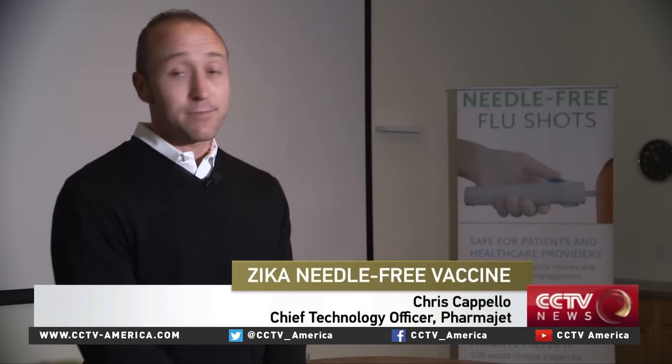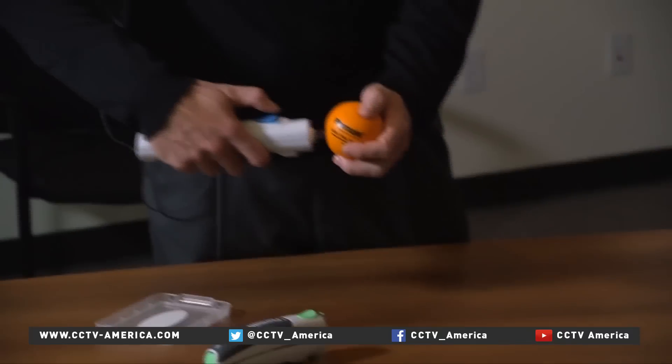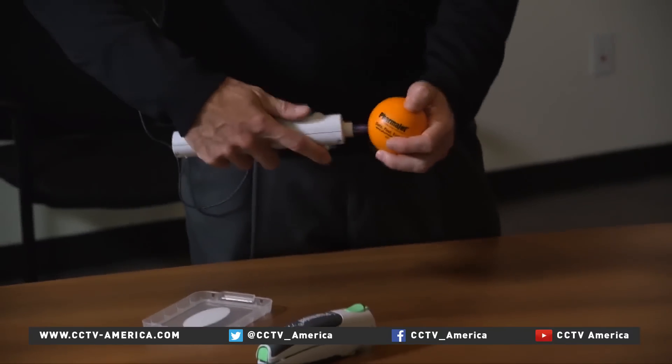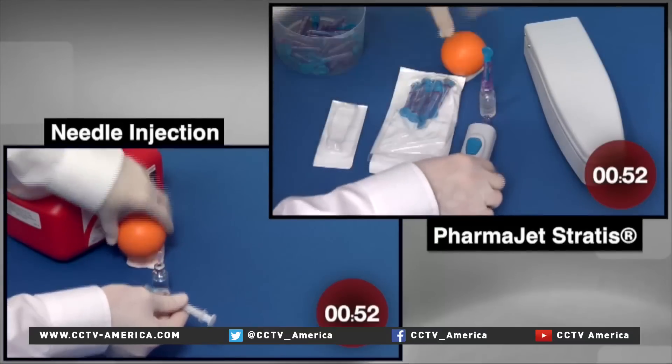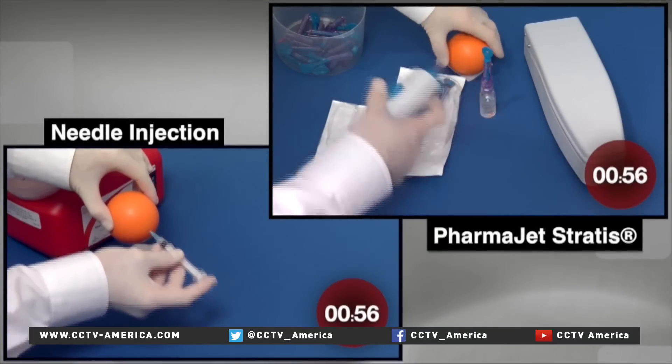It creates a precise stream of fluid, and that fluid is the vaccine, and the vaccine is what penetrates your skin and goes to the right tissue in the body. It's fast, it's pretty easy to do, and it's safe. PharmaJet CEO Ron Lowey says these devices eliminate needle stick injuries, needle reuse, and cross-contamination.